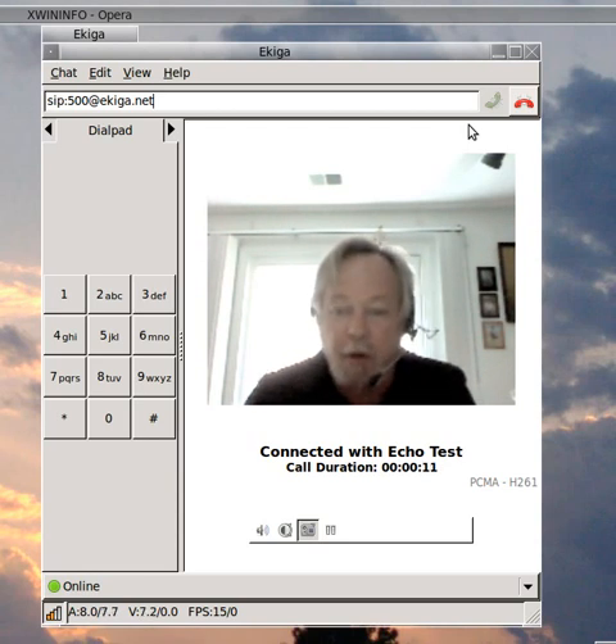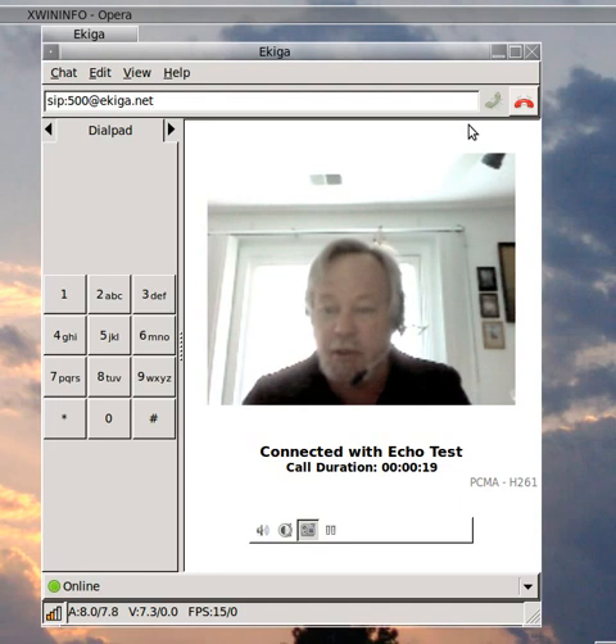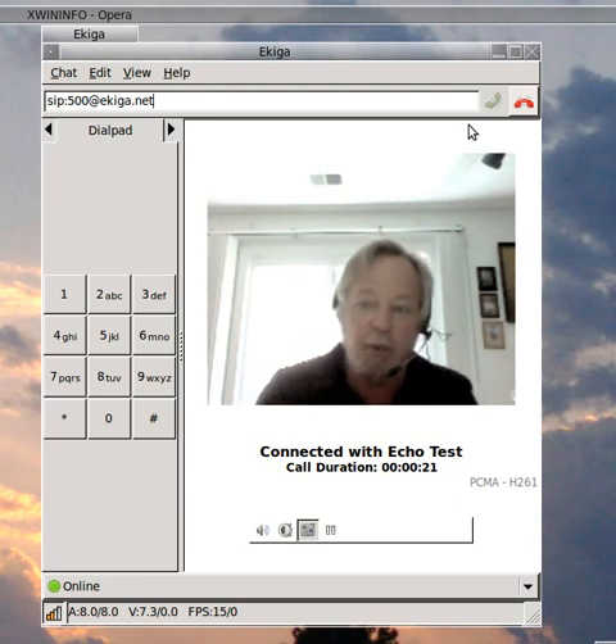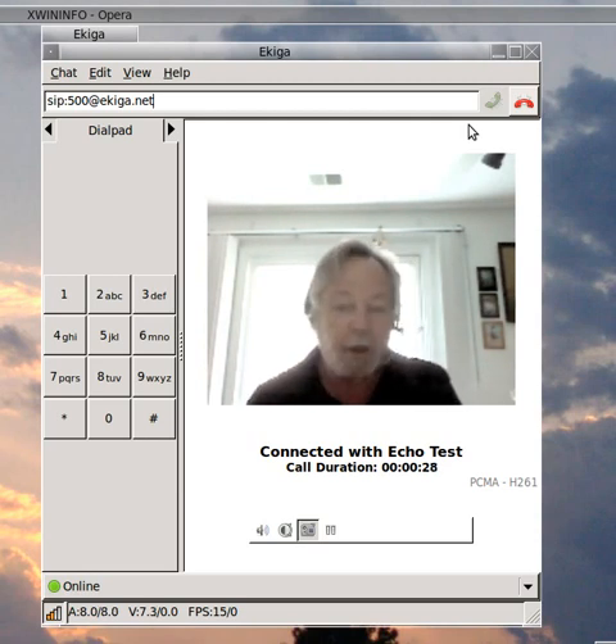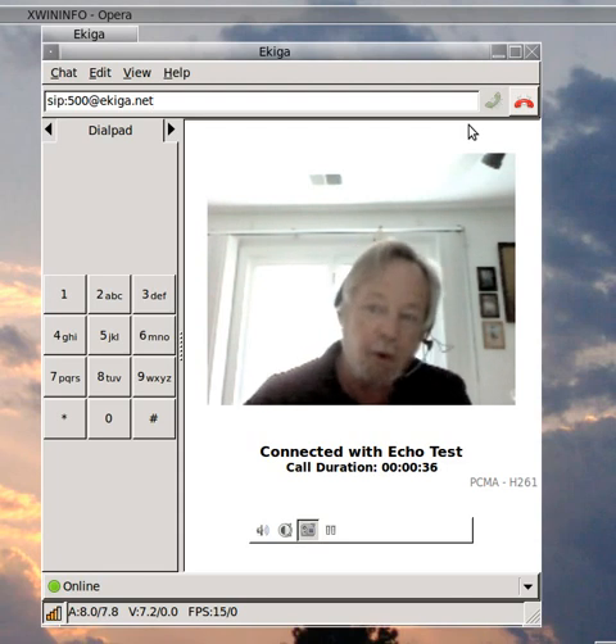You won't be able to hear it because my recorder is capturing the input from the microphone, and I haven't found a setting where I can have it capture the input both from the microphone and from the big wide world. The Echo Test isn't working for me because my input is being captured by my recording program, and it's not being sent out into the big wide world.